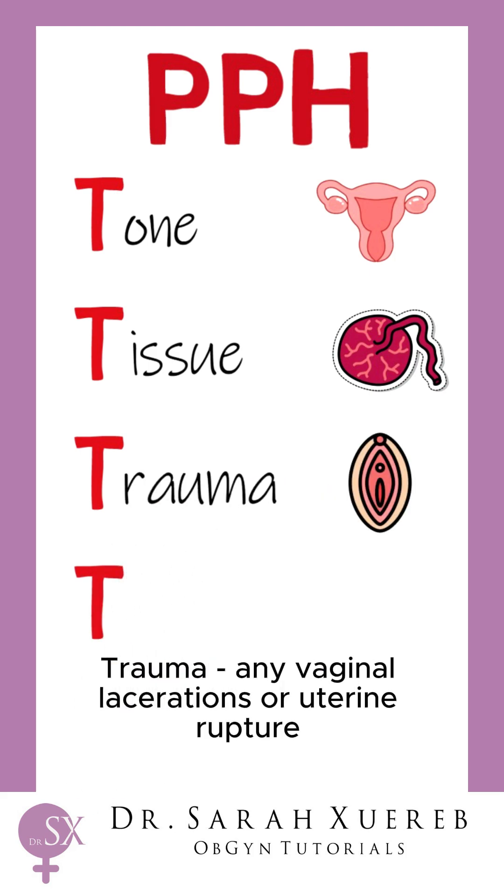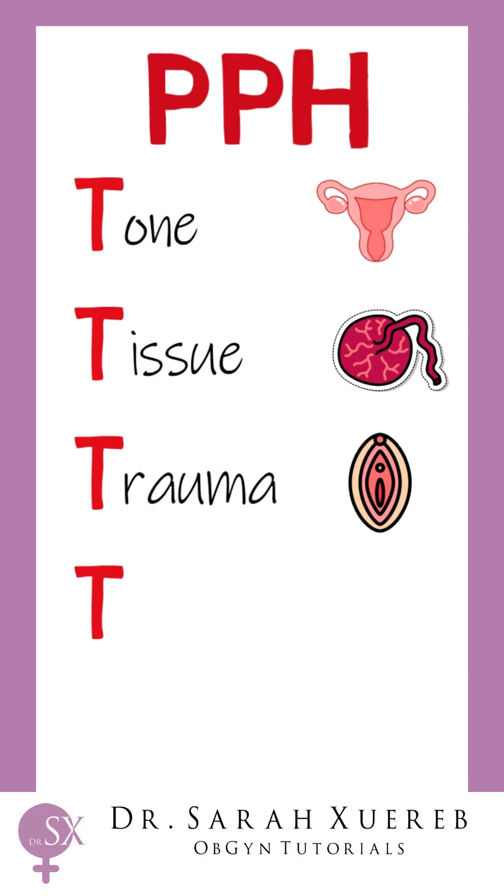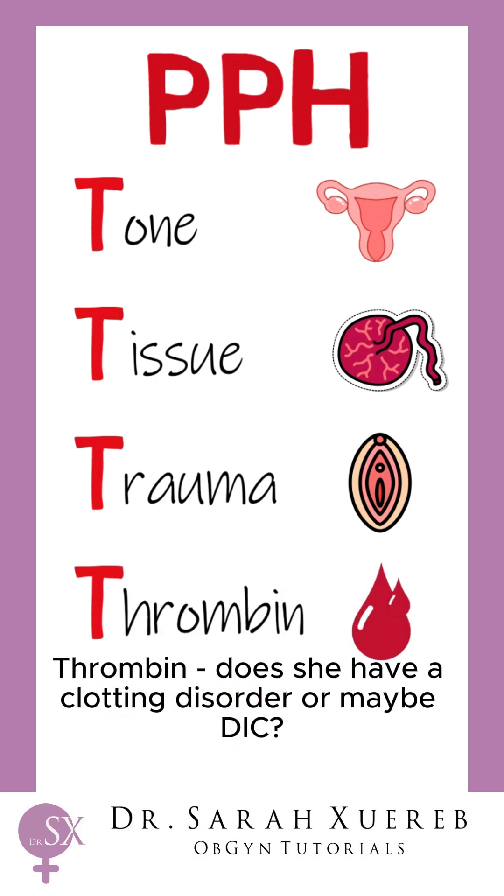Trauma — any vaginal lacerations or uterine rupture? Thrombin — does she have a clotting disorder or maybe DIC?